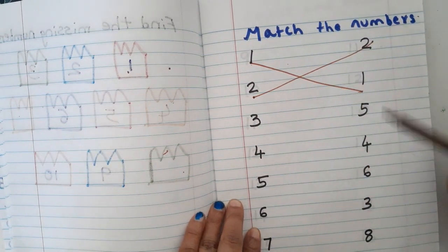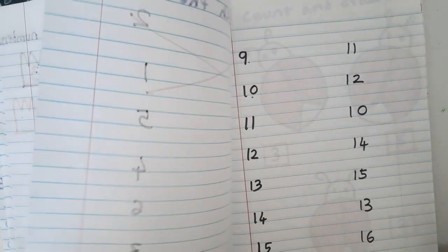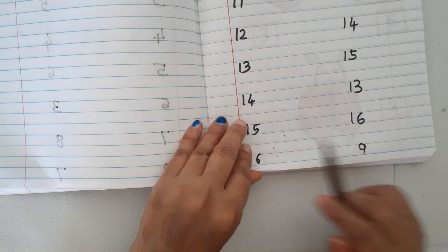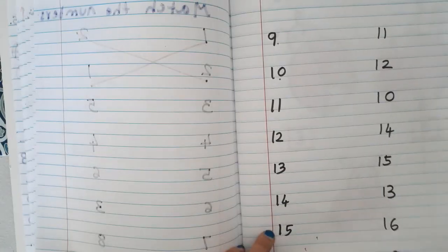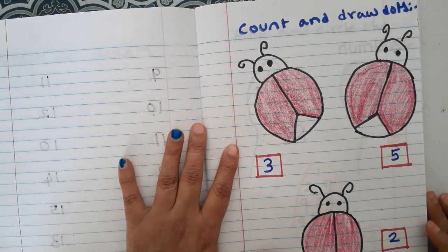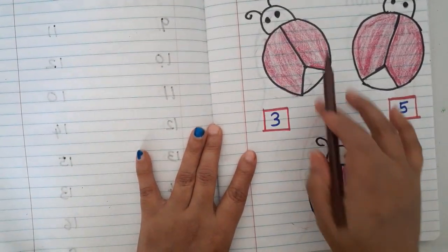The next worksheet is 'match the same numbers.' One matches with one, two matches with two, and so on, up to sixteen or even twenty numbers. This helps them recognize and match number symbols.